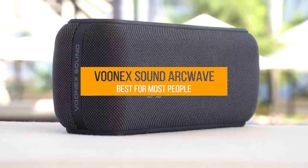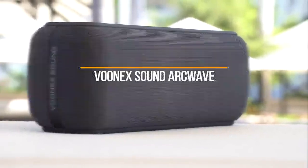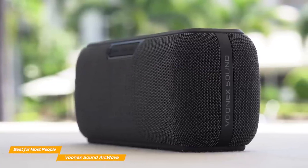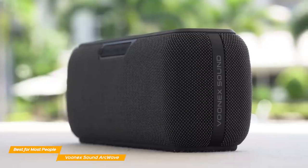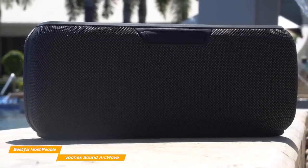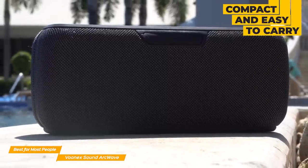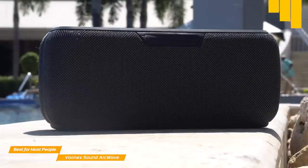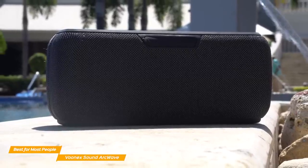Moving on, the VUNIX Sound ArcWave is my choice for the best Bluetooth speaker for most people. If you're looking to get your foot in the door of high-quality Bluetooth speakers but don't want to break the bank, the VUNIX Sound ArcWave is that perfect speaker for you. Although not quite as portable as the Flip 6, the VUNIX is still quite compact and easy to carry around, weighing 2.6 pounds. Despite being a similar size to most Bluetooth speakers, it packs more power under the hood.